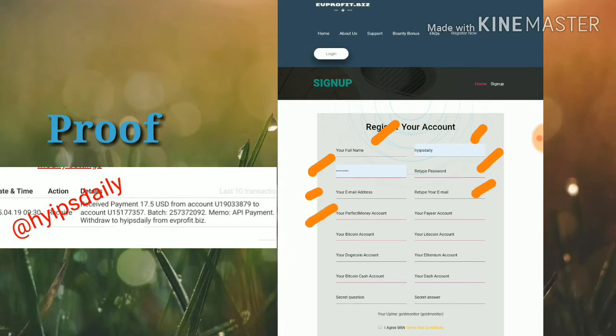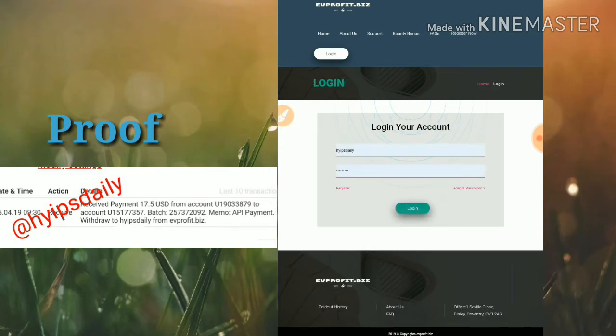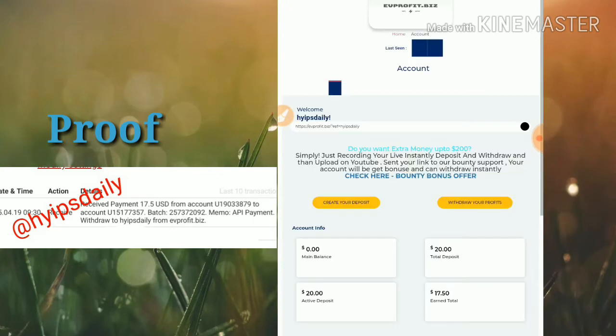You have to choose a username, then enter your full name, then enter your password and confirmation password, enter your email ID and retype it exactly the same. Then enter your Perfect Money account, your Payeer wallet ID, your Bitcoin address, Litecoin address, Dogecoin address, Dash coin, and Bitcoin Cash. Choose a security question and answer to help recover your account if you forget your login details. Then agree to the terms and conditions and click register.